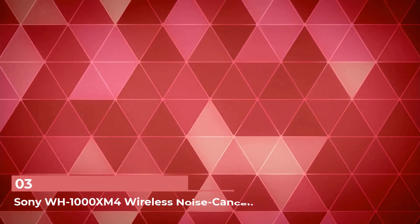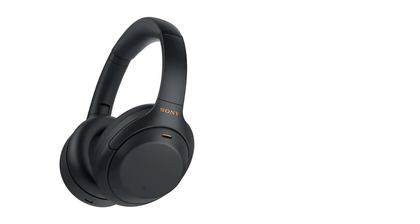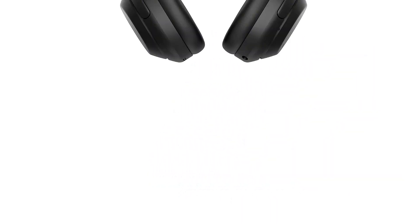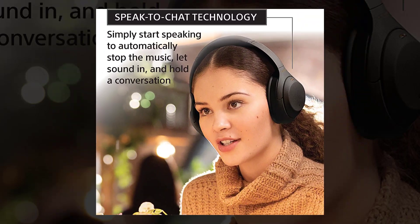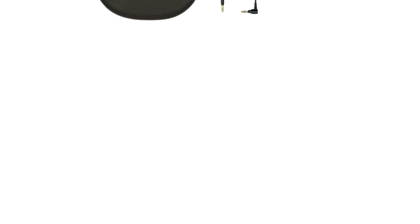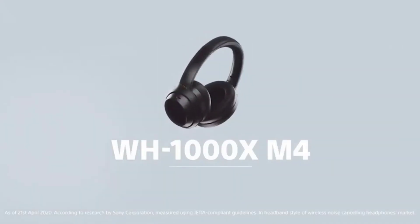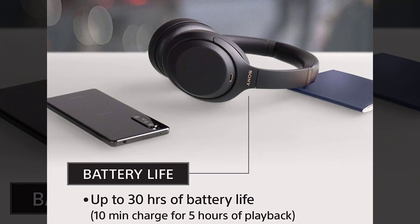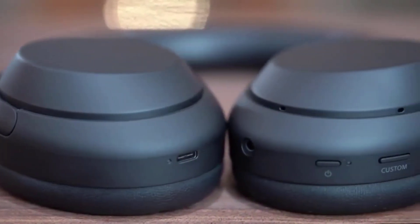Number 3: Sony WH-1000XM4 Wireless Noise-Cancelling Headphones. These Sony headphones are perfect for cancelling out background noise and chatter during work or while traveling, so everything sounds crisp and clear. They also feature built-in microphones that isolate sound, which is ideal for making phone calls in a busy area. Best of all, they feature an incredibly powerful battery — 10 minutes of charging results in 5 hours of playback, so he won't have to deal with annoying background noise if he forgets to charge them overnight.